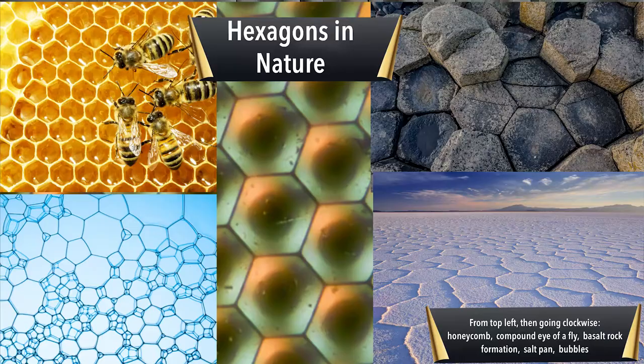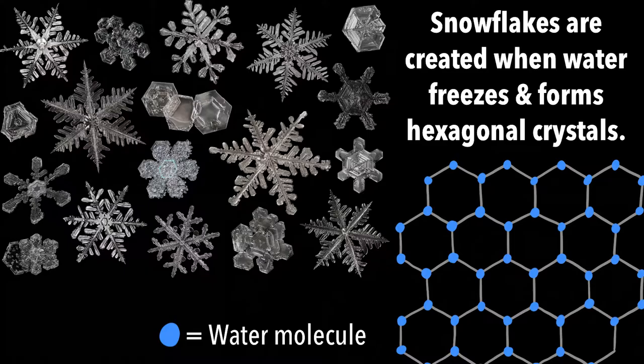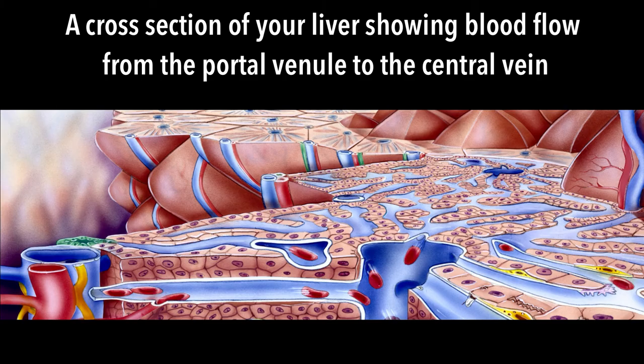But why does the liver contain thousands of hexagons? Hexagons are found throughout nature, like in honeycombs, in the compound eyes of dragonflies, in basalt rock formations, and in layers of bubbles. You can only use three shapes when packing cells together that are the same shape and size so that they all fit closely together: triangles, squares, and hexagons. Of the three, a hexagon has the lowest total length of wall, which minimizes the surface tension.